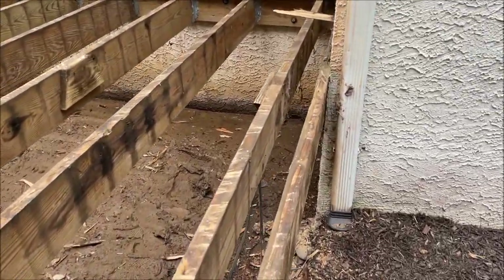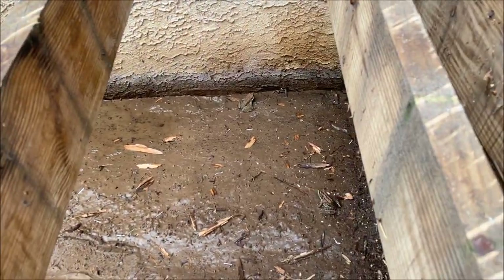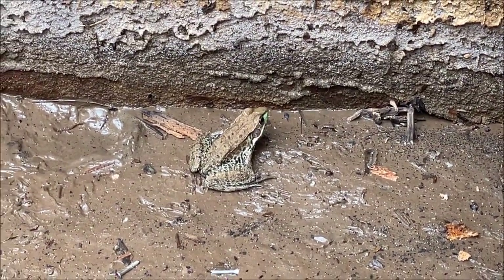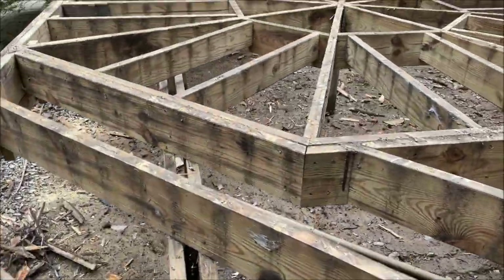And here's a frog — here's a little guy! Hey froggy, you've got to get out of here before they do work again. Maybe we'll find more underneath here.